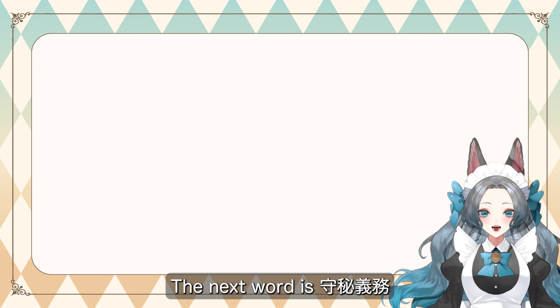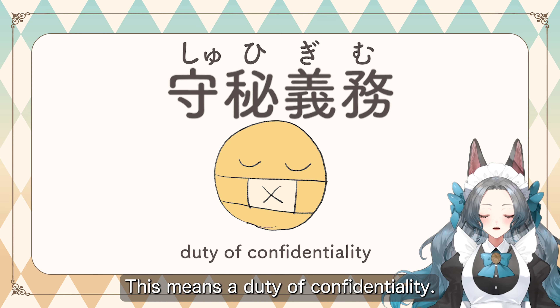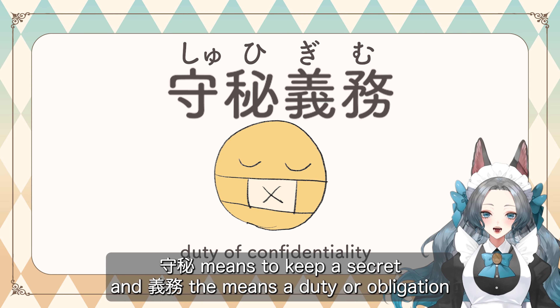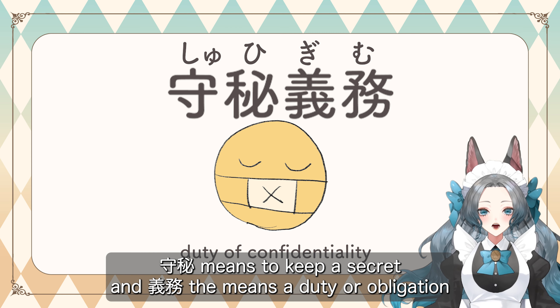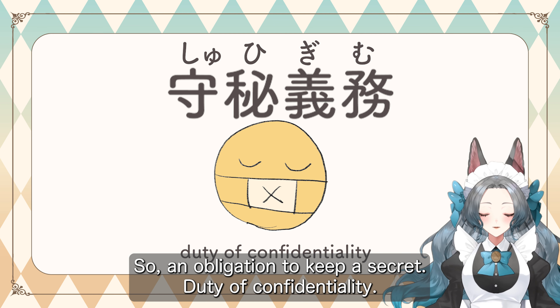The next word is シュヒギム, which means a duty of confidentiality. シュヒ means to keep a secret and ギム means a duty or obligation. So it means an obligation to keep a secret — a duty of confidentiality.